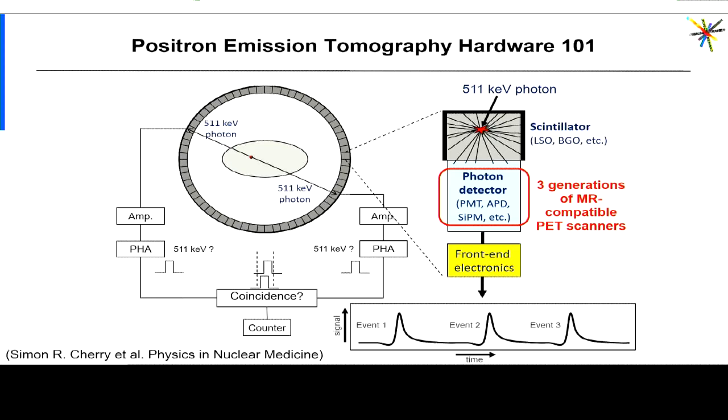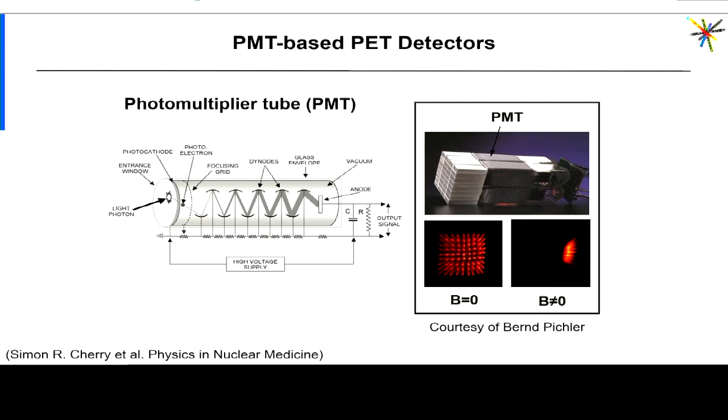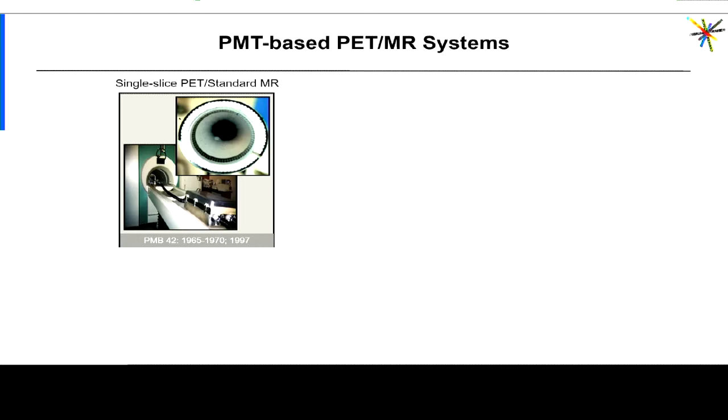A typical PET detector consists of scintillator material that stops the 511 keV photon and converts it into visible light photons, then we have a photon detector to convert that into an electrical current. When it comes to PET-MRI, there are three generations of integrated scanners, and those three generations were based on the photon detector technology available at the time. Photomultiplier tubes have long been the photon detector of choice in PET in general.